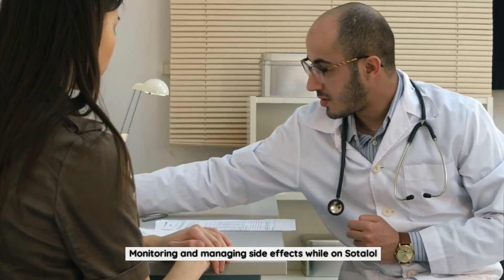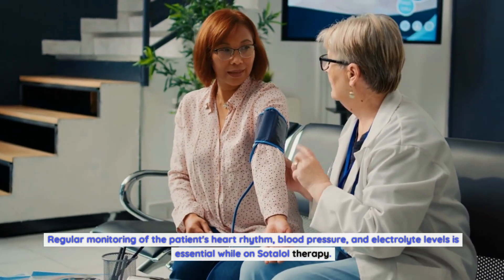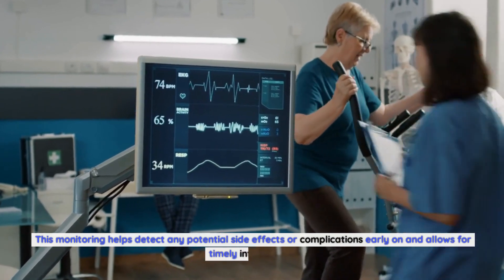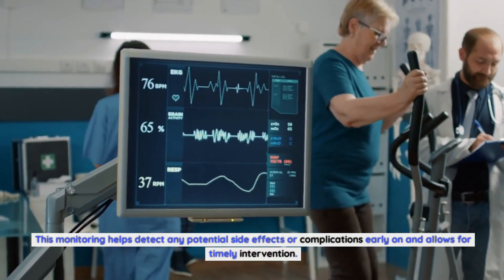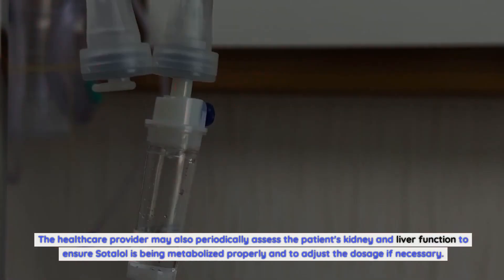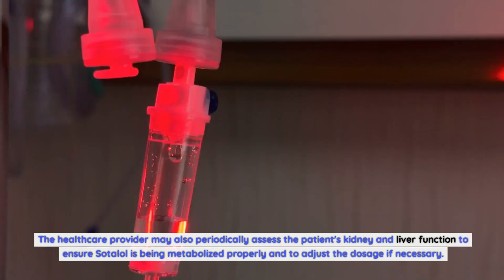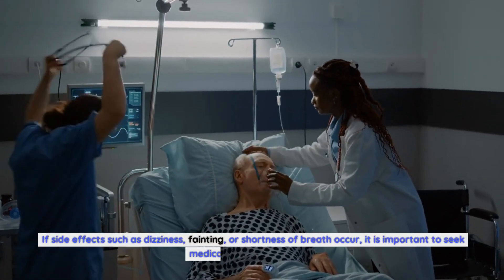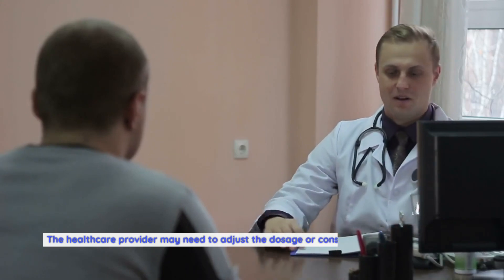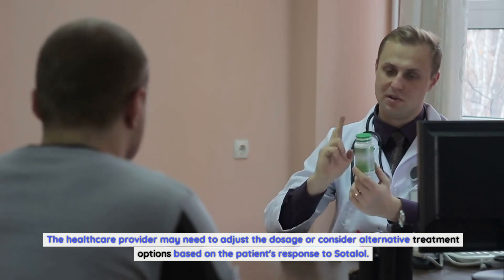Regular monitoring of the patient's heart rhythm, blood pressure, and electrolyte levels is essential while on Sotalol therapy. This monitoring helps detect any potential side effects or complications early and allows for timely intervention. The healthcare provider may also periodically assess kidney and liver function to ensure Sotalol is being metabolized properly and adjust the dosage if necessary. If side effects such as dizziness, fainting, or shortness of breath occur, it is important to seek medical attention promptly, as dosage adjustments or alternative treatments may be needed.